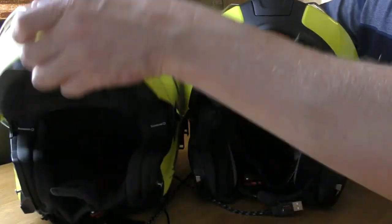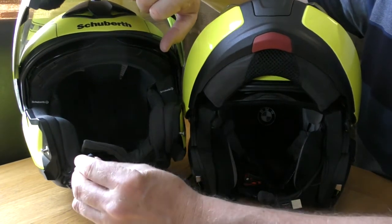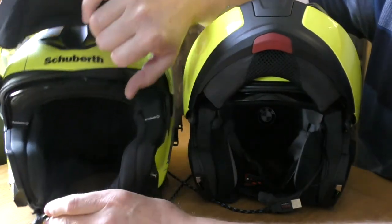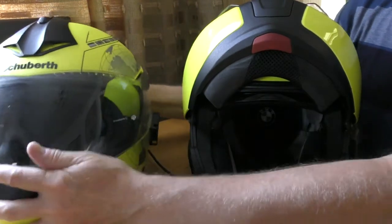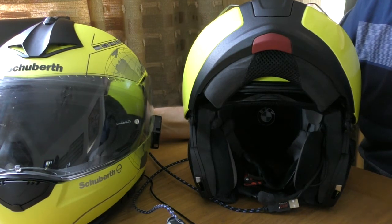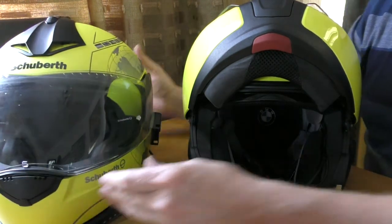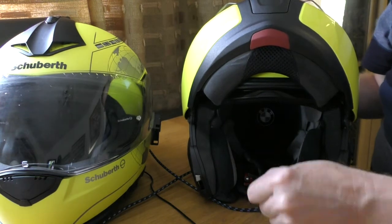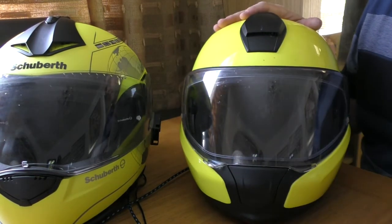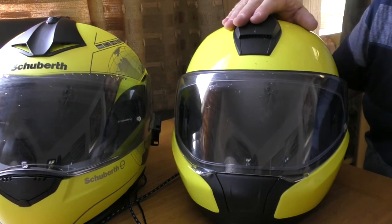No issues with the microphone. The inbuilt microphone on the BMW is excellent, and the inbuilt one on the Schuberth has been absolutely fine too - I can't remember if I've lost the little phone piece or whether it never had it. I've had no complaints about call volume or clarity when taking the odd phone call. I try to avoid interruptions while riding but occasionally have to take a call, and it's very easy to do on both.